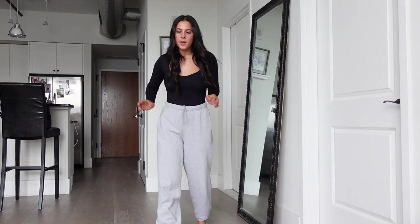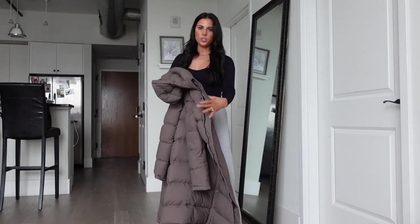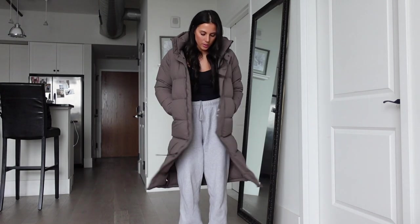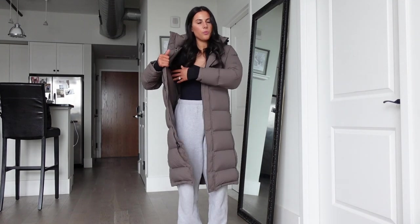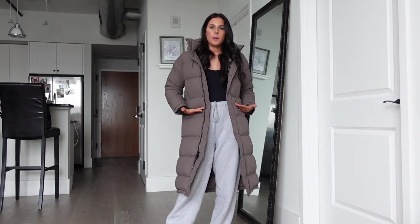Also from Aritzia is this coat — the Super Puff in extra small in the stone color — which you might have seen in my recent Aritzia haul. I wore it a ton this winter. It's the perfect color because it can be dressed up or down and it's so warm in the long version. I'm usually a small but sized down to extra small and it fits perfectly — there's plenty of room for sweatshirts. I also got the shorty in black Super Puff, but this long one I definitely get more use out of. Totally worth the investment.